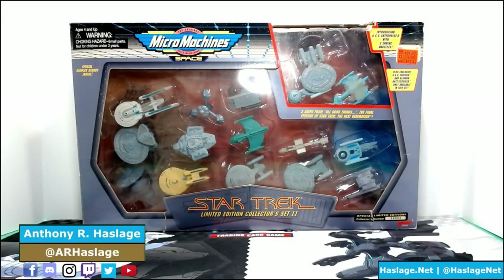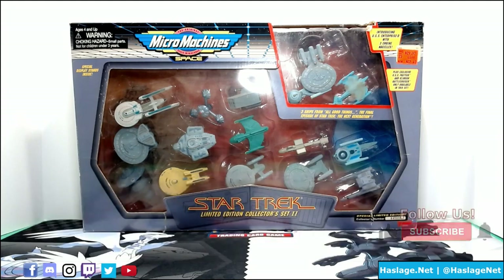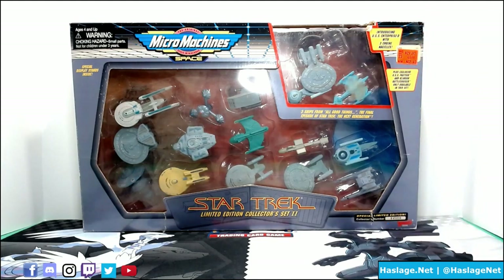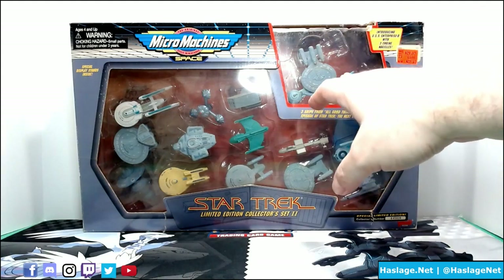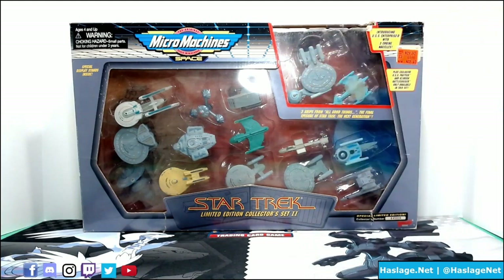This is the Star Trek Limited Edition Collector Set 2, Micro Machines. I got this at Kmart, apparently on sale for $22.47 — I thought it was $30. I did not even know these things existed. I remember I was with my mom and I was like, holy crap, I gotta get these. The thing that really blew me away was the future set, which included the Pasteur, the Battle Cruiser, and the Enterprise E — or the Enterprise D refit. So I thought, heck yeah, let's get it.